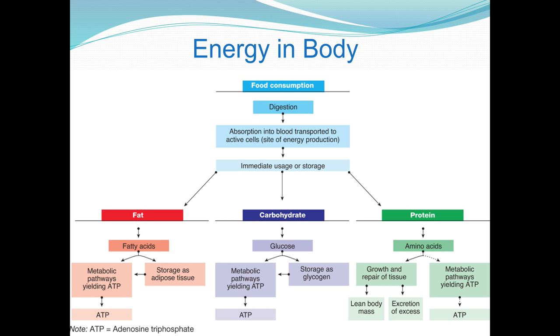Our fat is broken down to fatty acids. It's either stored in adipose tissue, which can be in the abdominal cavity or other parts of the body, or lipids are converted right away to generate ATP. ATP is adenosine triphosphate — that is the actual chemical that our muscles convert. They metabolize adenosine triphosphate to burn energy in order to create muscle contractions.